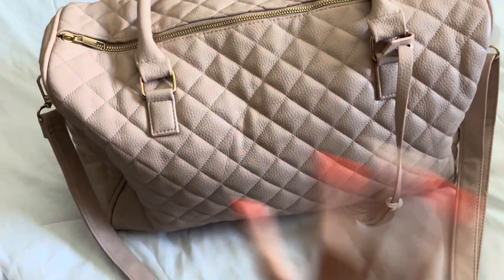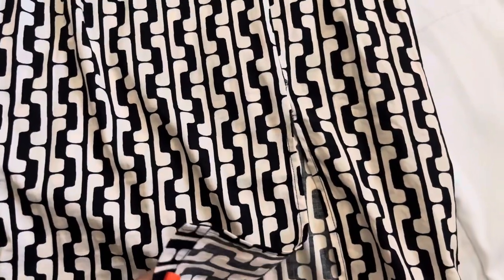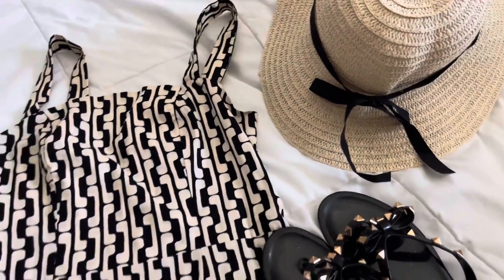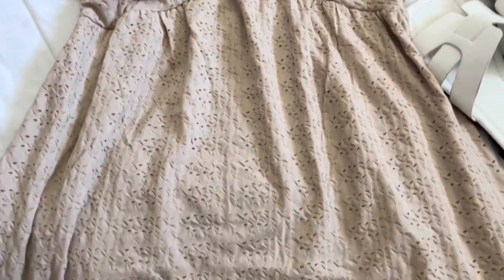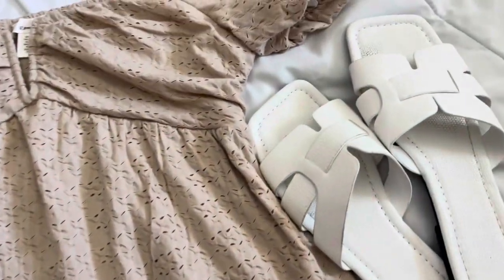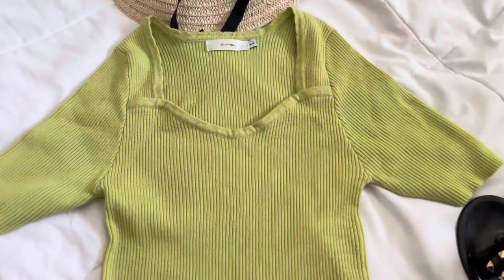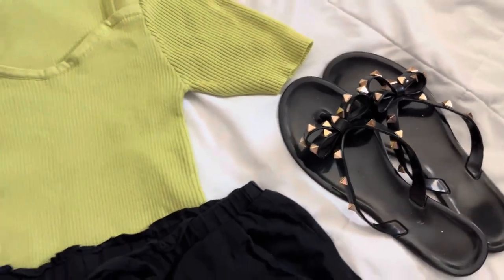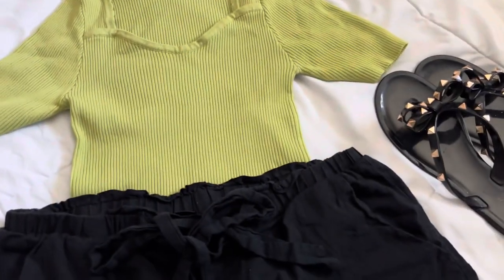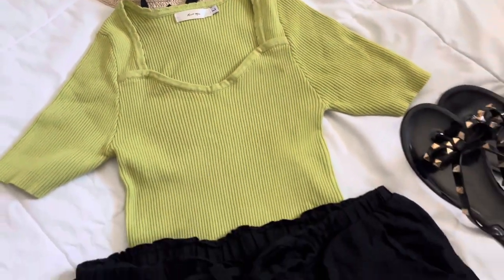I'm going to show you guys my outfits. Outfit number one is this beautiful dress from Marshall's — it has a little slit — with these sandals and this hat. I think it's going to look super cute and it's the outfit I'm going to leave in. Outfit number two is this little beige dress, also from Marshall's, with white sandals and the same hat. Outfit number three is this green shirt with black shorts, the same sandals, and the same hat — I don't want to carry a lot since it's only three days, and I still want to be comfortable and fresh.